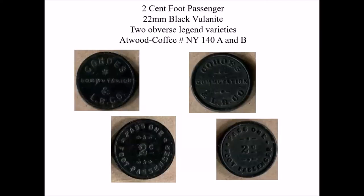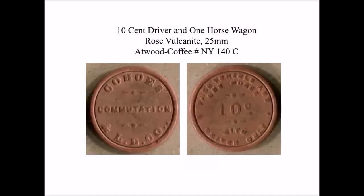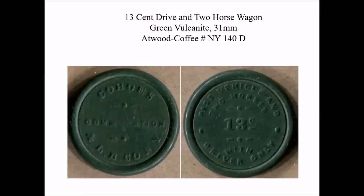Again, we have two vulcanite varieties of 22 millimeters for the Cohoes and Lansingburg Bridge — a two-cent token for a foot passenger. We have a rose vulcanite token of 25 millimeters for the vehicle and one horse. And we have a nice green vulcanite token of 31 millimeters for 13 cents with a two-horse vehicle with a driver.